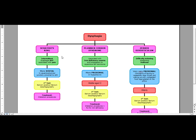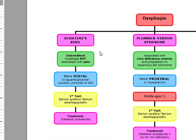Schatzky's ring is going to be a distal ring of the esophagus that's going to present with intermittent symptoms of dysphagia that is not associated with pain. It's going to be an episodic dysphagia that has occurred for years in the patient — intermittent and not associated with pain. This is a distal ring of the esophagus at the squamous columnar junction, proximal to the lower esophageal sphincter.